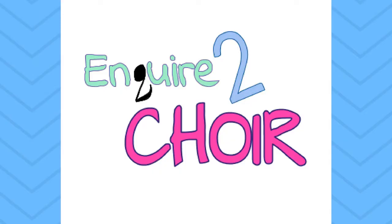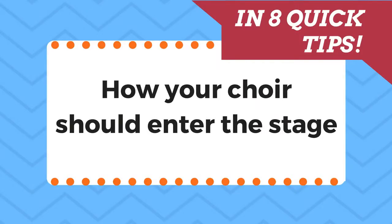Hello and welcome to Enquire to Choir. My name is Eva and I'm here to help you fellow choir people. How your choir enters the stage is a very big deal because it sets the tone for the whole performance, so I find it appropriate that today we talk about it in 8 quick steps.